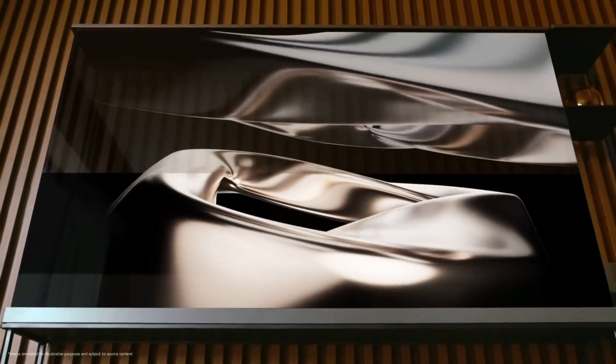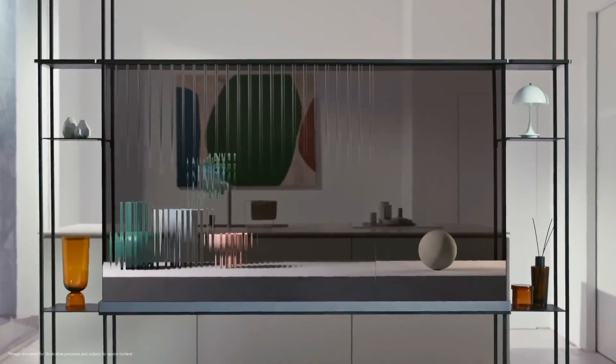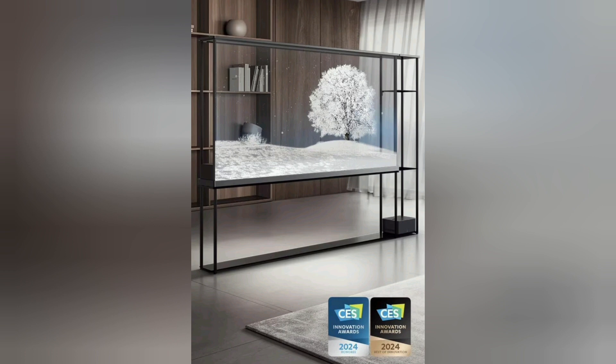LG has unveiled the Signature OLED T, a television with a transparent screen that was on display at this year's Consumer Electronics Show. LG has described the Signature OLED T as the world's first wireless transparent OLED TV. The television features a 77-inch OLED screen, which stands for Organic Light Emitting Diode.